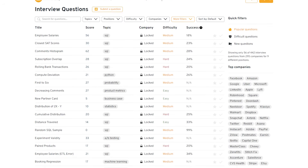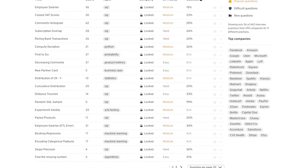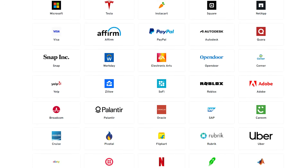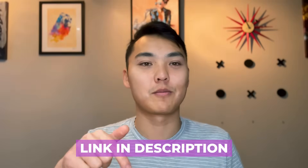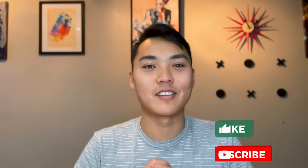I hope this video helped. If you have any more questions or want to check out more interview questions, please check out Interview Query — the one resource I provide so everyone can be prepared for their interviews. If you want to check out company guides for popular business intelligence roles, check out the LinkedIn description for business intelligence roles at Google, Amazon, Facebook, and other top companies that are hiring and the kinds of questions they're asking. Thanks again, everyone — I'll talk to you guys later. Please like and subscribe.